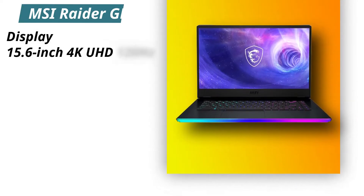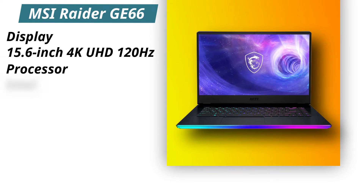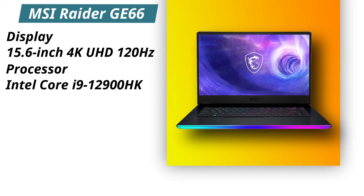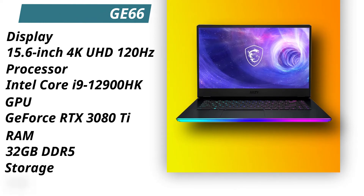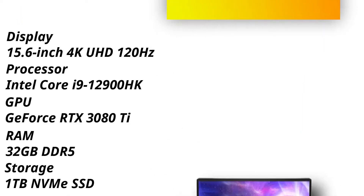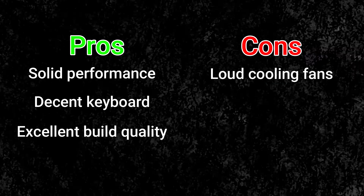Specifications. Display: 15.6 inches 4K Ultra HD 120Hz. Processor: Intel Core i9-12900HK. GPU: NVIDIA GeForce RTX 3080 Ti. RAM: 32GB DDR5. Storage: 1TB NVMe SSD. Pros: Solid performance, decent keyboard, excellent build quality. Cons: Loud cooling fans.